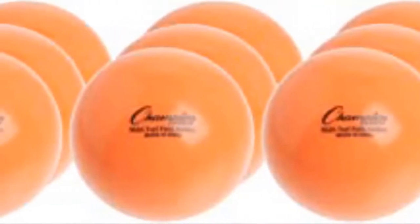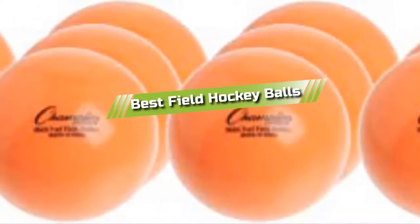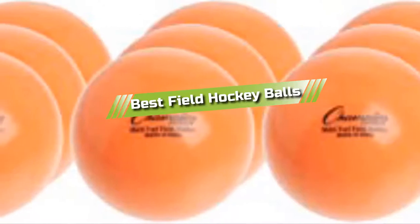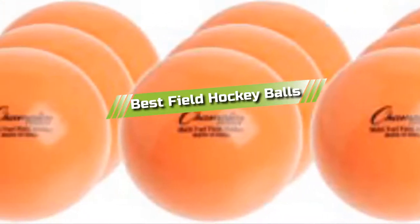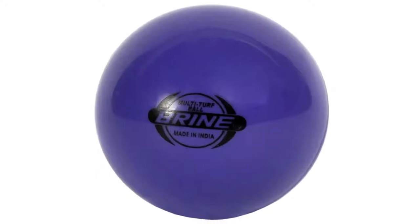Hello guys! In today's video, we are going to present to you the top 5 best field hockey balls available on the market today. We made this list from our personal preference and sorted it based on their features, prices, quality, durability, and reputation of the manufacturers.